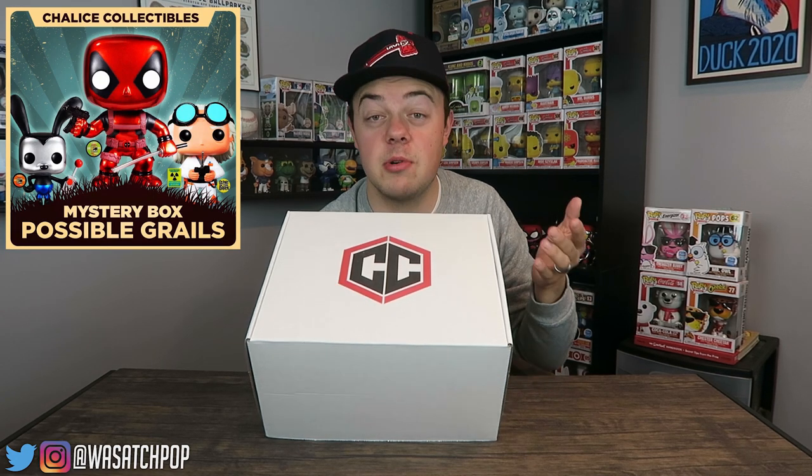This box is $50 and comes with six total pops — four commons and then either two chase, exclusive, or vaulted pops. Either way you're gonna get your money back in value no matter what, and you have the chance of getting something really cool. I can't remember off the top of my head what the top grails are, but there's some pretty cool ones — I think there was a metallic Deadpool, and I think the guy from Back to the Future, Dr. Brown, was another one.